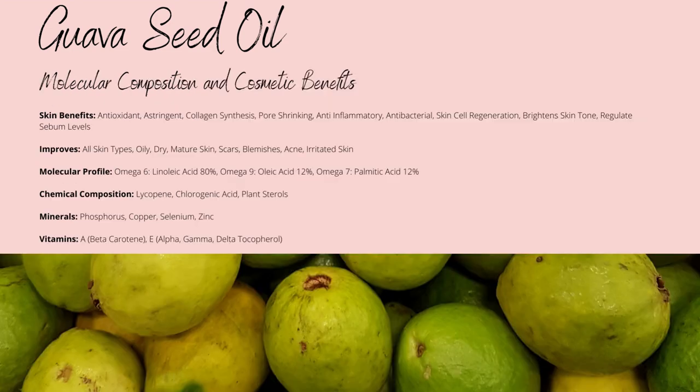Guava's fatty acid profile primarily consists of omega-6 linoleic acid up to 80%, with omega-9 oleic acid up to 12%, and omega-7 palmitic acid up to 12%. This makes guava the perfect anti-pigmentation carry oil when combined with its chlorogenic acid content. With the linoleic acid being known to suppress melanin, it also provides anti-inflammatory and anti-irritant properties, reducing inflamed skin around pores and other inflammatory-based skin conditions. It also provides emollient properties, which work to soften your skin and improve water retention.